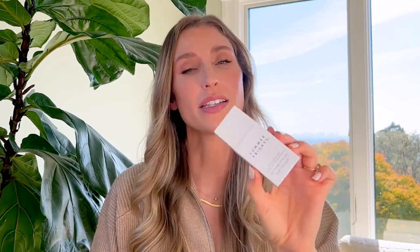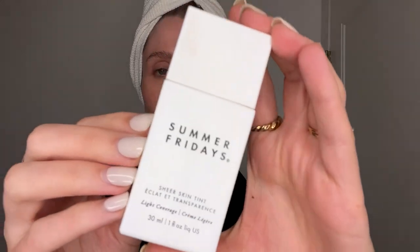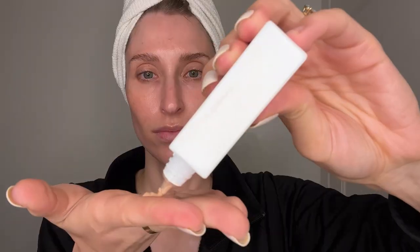One of my current favorite foundations — and this one is almost empty — is the Summer Fridays Sheer Skin Tint. Full disclosure, I am an advisor for the brand, but what I really like about this sheer skin tint is that although the coverage is sheer, it still does a very good job of evening out your skin tone. On those no-makeup days when your skin needs just a little bit of help, this is what I reach for. It's great for when I'm in clinic all day but just want my skin to look a little bit refreshed, a little less red, but still very natural.